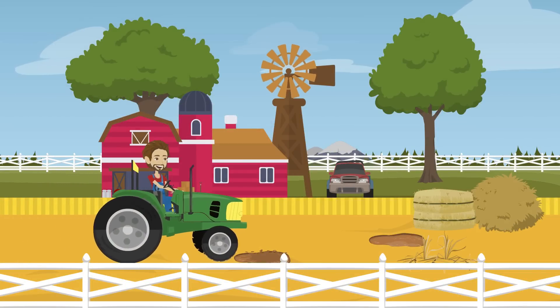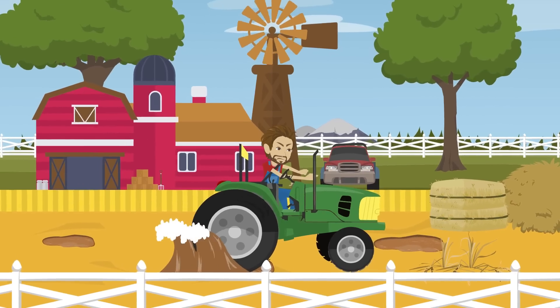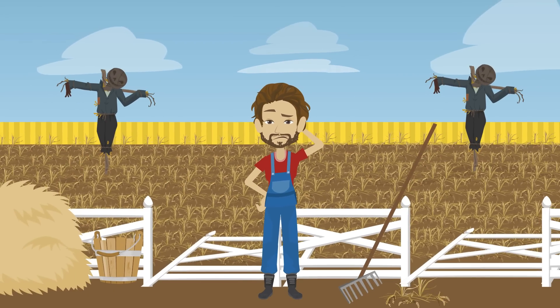Soil subsidence is a significant challenge for farmers in Alaska. Water-filled depressions appear in fields, crops die, fences collapse, and it becomes difficult to use farming equipment.